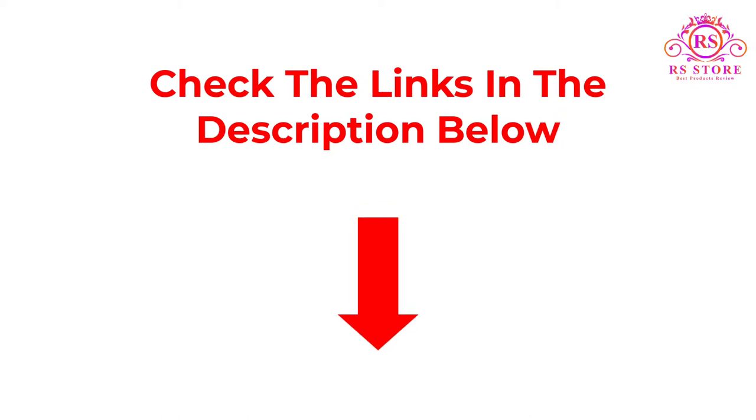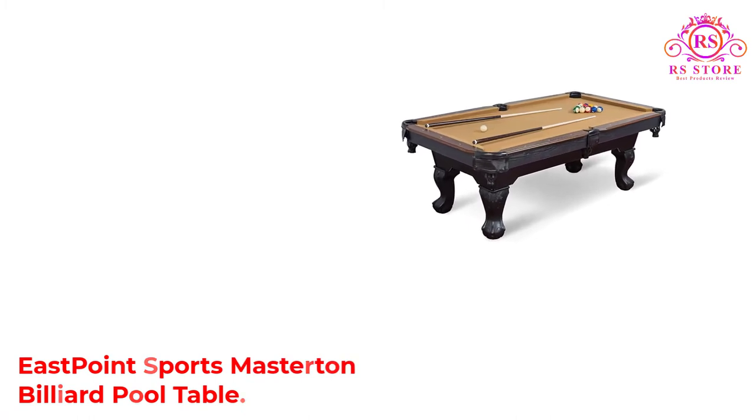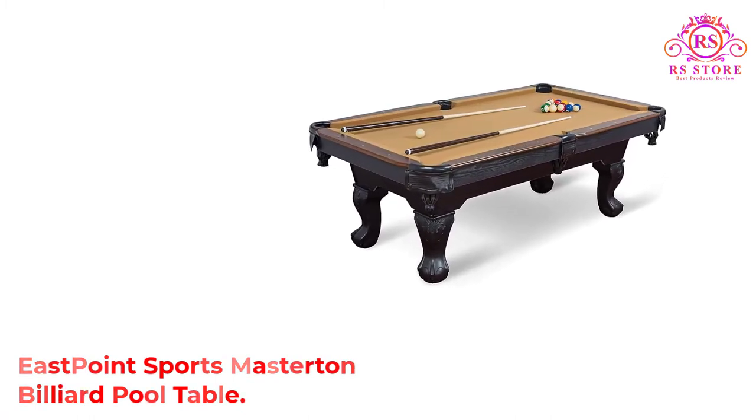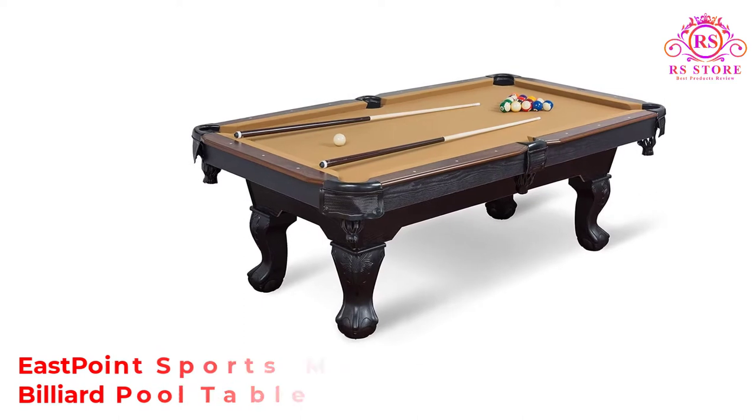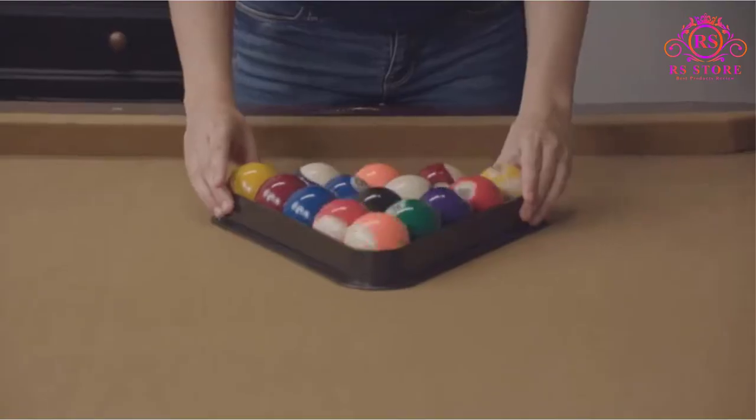So let's get started with the video. Number 1: East Point Sports Masterton Billiard Pool Table. The East Point Sports Masterton Billiard Pool Table is an impressive table that delivers decent performance and improves your playing experience.